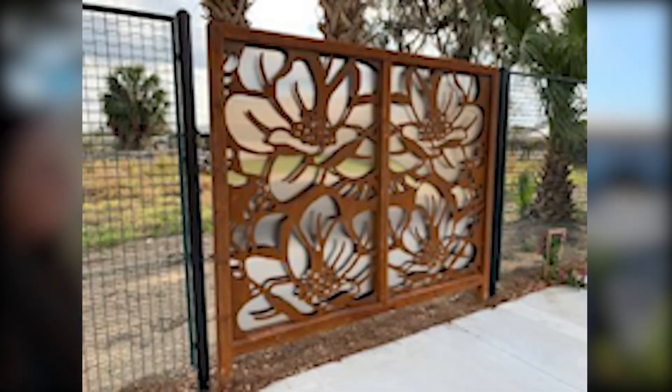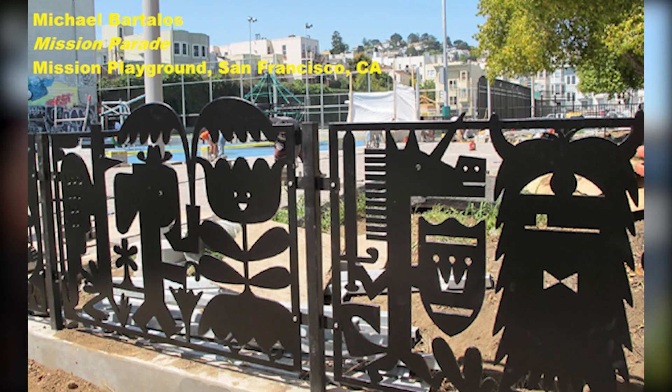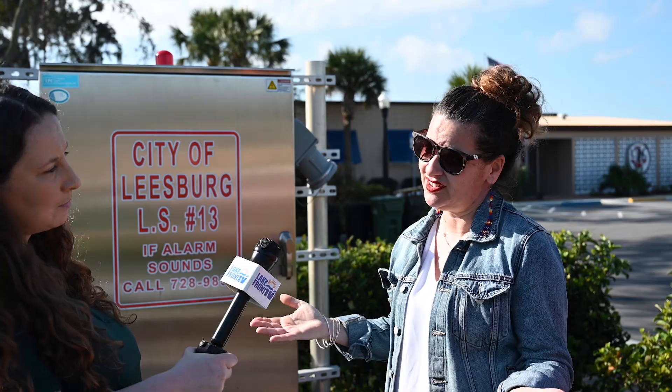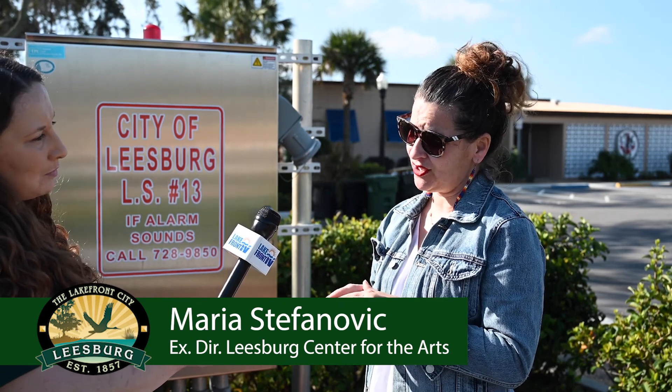Some lift stations are in neighborhoods and some are on busy roadways. We wanted to take the opportunity to tackle five of them this year — that's where it started. You mentioned tackling five lift station art projects this year. Where are those lift stations located throughout the city? Our goal is five lift stations this year. The first two we're going to start with are on a main highway — US 27.